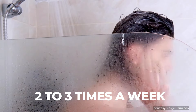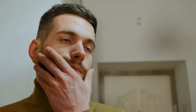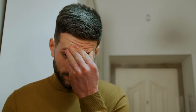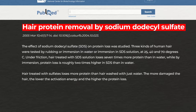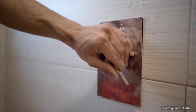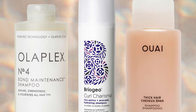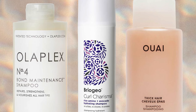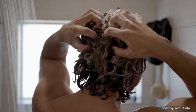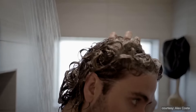When growing your hair, it is often advised to shampoo only 2 to 3 times a week. However, most supermarket shampoos contain harsh chemicals like sodium laurel sulfate, which strips your hair of natural oils and proteins. This can dry and weaken your hair. Studies show that hair treated with sulfates loses more protein than hair washed with just water. You can switch to a sulfate-free shampoo and avoid brightly colored shampoos that can damage your hair.